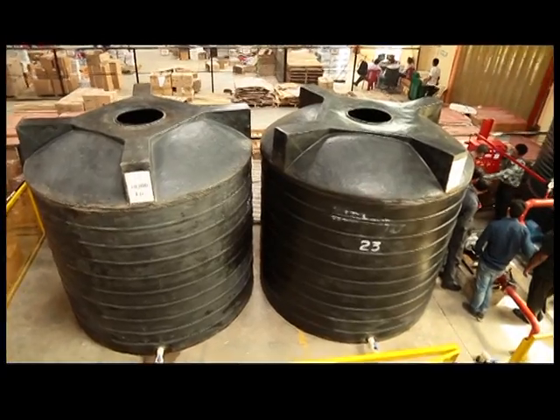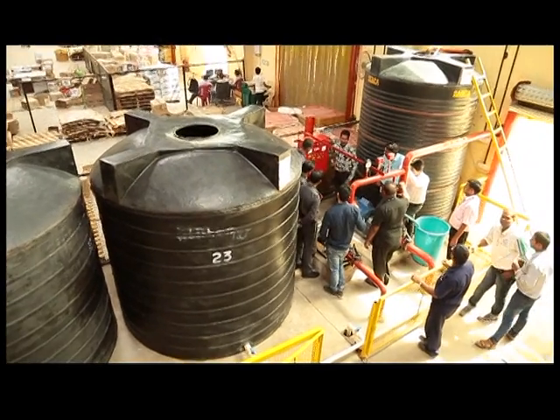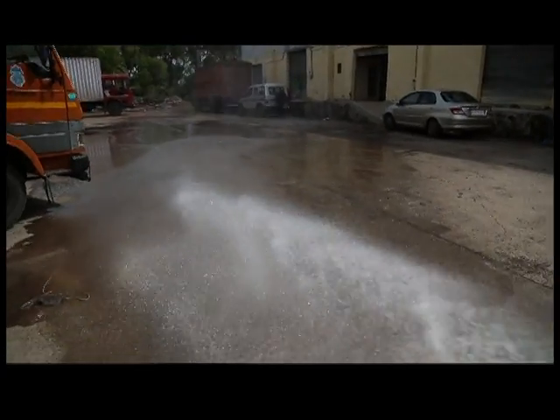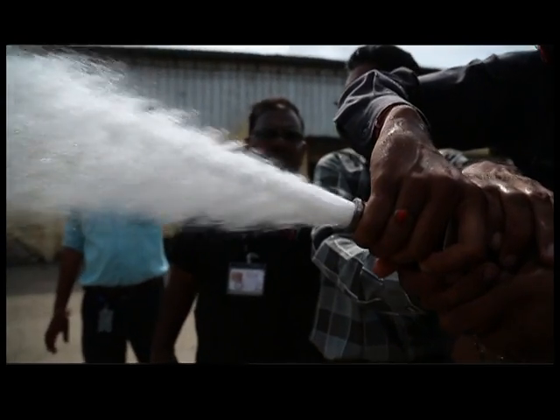Our water storage capacity is 45,000 liters. The hydrant pump throws water at an immense pressure of 6 kg per centimeter square. At such high pressure, it throws approximately 1,800 liters of water per minute continuously for 25 minutes, which will surely douse any fire.